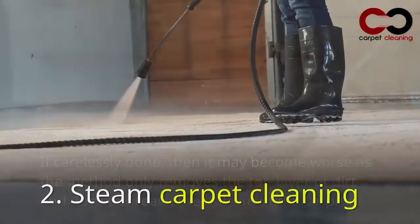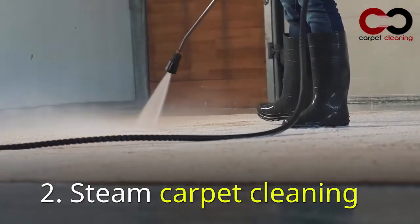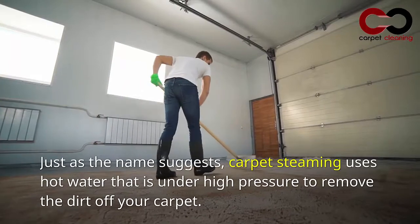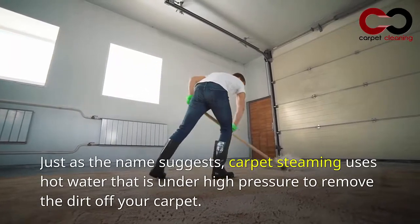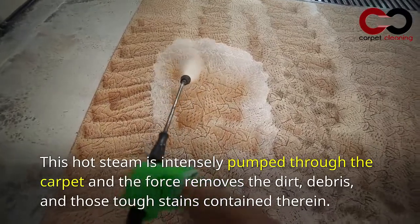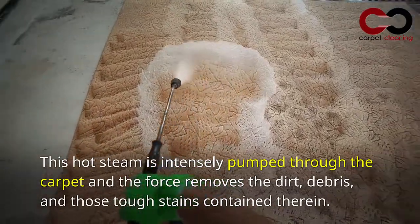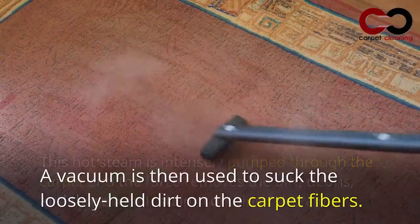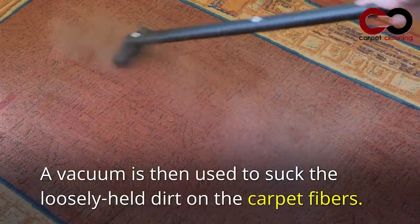Steam carpet cleaning: just as the name suggests, carpet steaming uses hot water under high pressure to remove dirt from your carpet. This hot steam is intensely pumped through the carpet, and the force removes dirt, debris, and tough stains. A vacuum is then used to suck up the loosely held dirt on the carpet fibers.